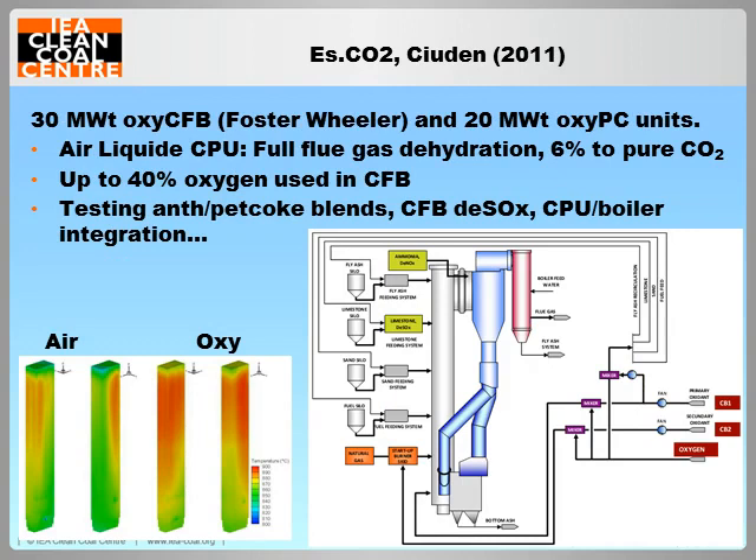Ciudad de la Energía, or Ciuden, is a Spanish government-funded carbon capture research institute whose principal research activity is centred on two oxy-fuel boilers commissioned in 2011 and 2012. Of particular interest is a 30 megawatt thermal circulating fluidised bed boiler designed by Foster Wheeler, which is the largest oxy-fuel CFB operating. CFB combustion may offer a number of advantages for oxy-fuel, including the option of using high levels of oxygen and thus reducing flue gas recycling equipment size. The Ciuden unit has been tested up to 40% oxygen, and other tests have studied the effects of the oxy-fuel atmosphere on bed agglomeration, the chemistry of in-furnace desulphurisation with limestone, as well as the dynamic integration of the boiler and CPU.